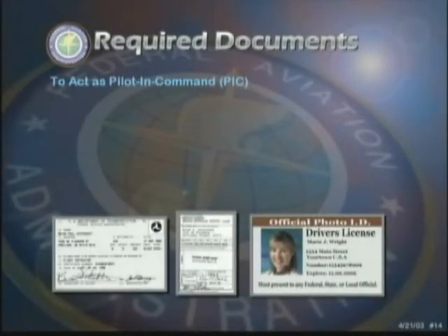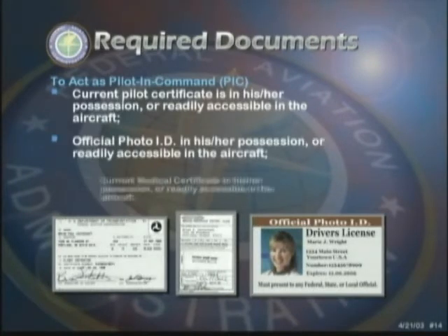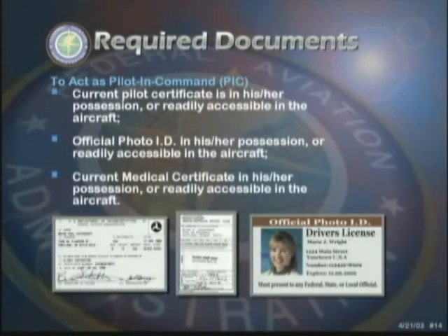Further, a pilot must always have their pilot certificate, acceptable photo ID, and current medical certificate in their immediate possession whenever acting as pilot-in-command. In most cases, a state-issued driver's license is sufficient for a photo ID, but be sure to check with your instructor for other acceptable options.